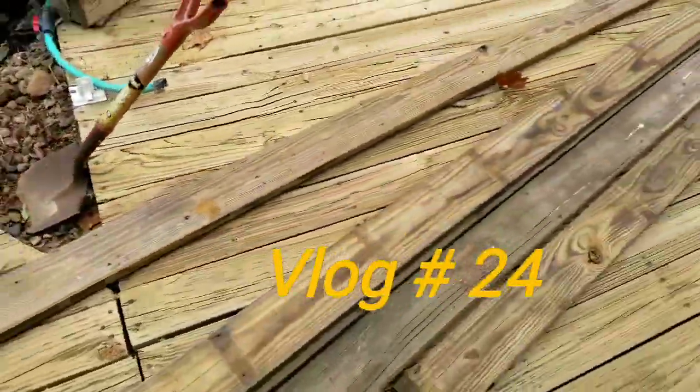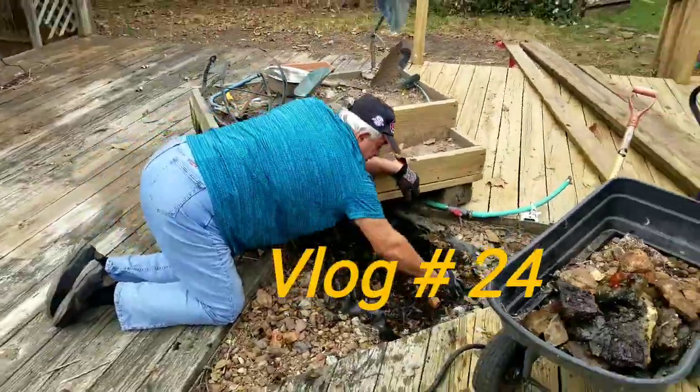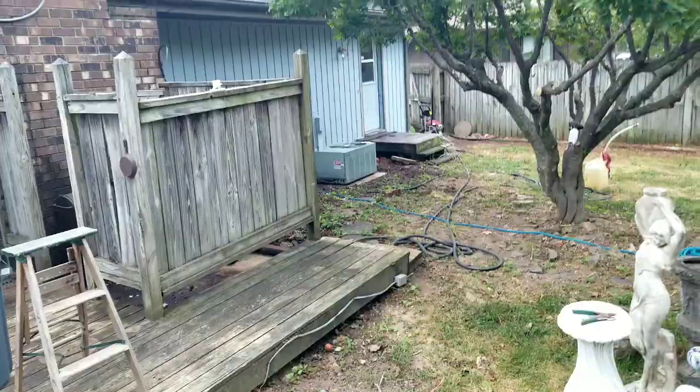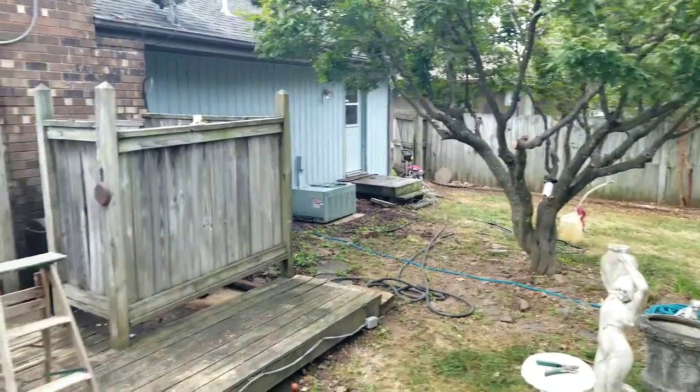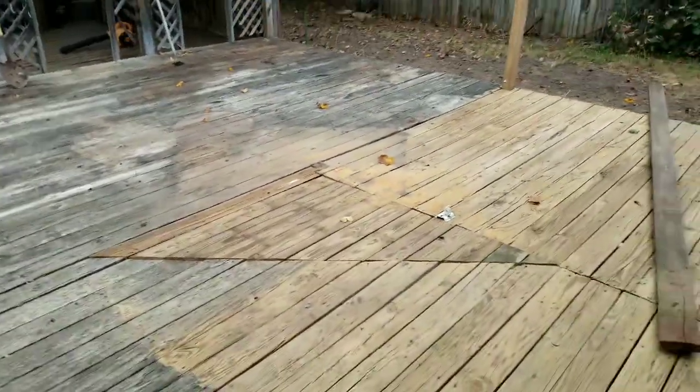Taking this triangle out, I'm going to add some boards and fill in this triangle here. Got Frank over here helping me — got the triangle almost filled. Got Maxwell power washing the house, getting ready for paint. Triangle's done.